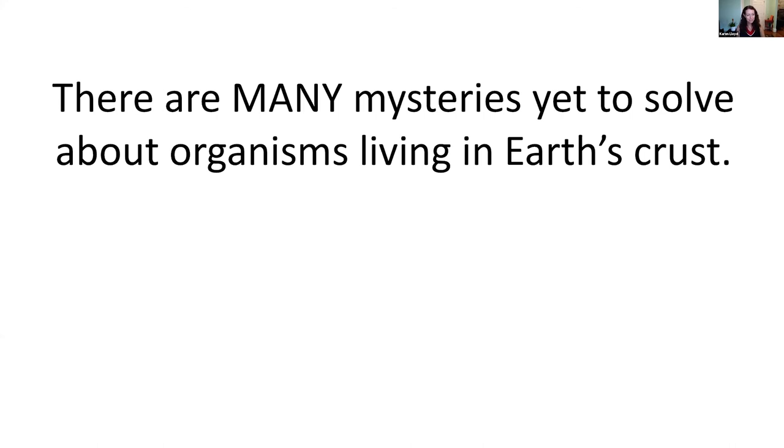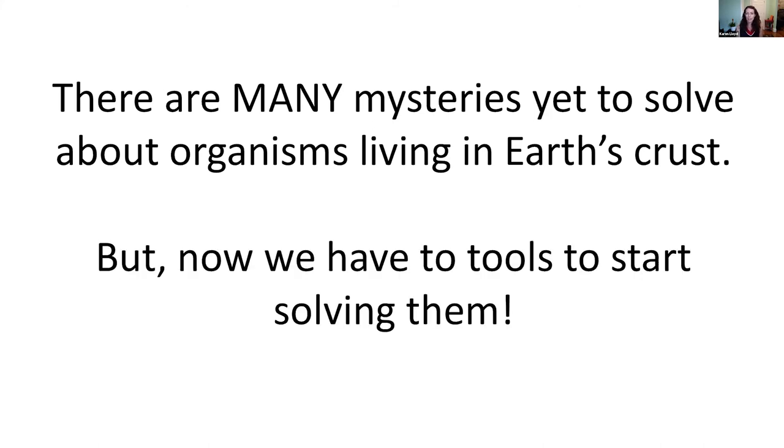To finish up — there really are many mysteries yet to solve about organisms living in Earth's crust. It doesn't matter where we go or what questions we ask, something cool is going to be down there. Now that microbiology and molecular biology have progressed, we really have the molecular tools to do the same high-level molecular work we can do on cultures, but out in the wild on natural samples — and start piecing together what these organisms are actually doing in nature.